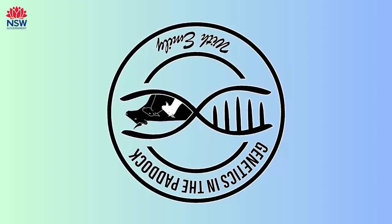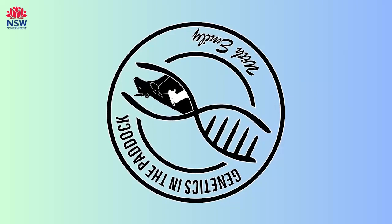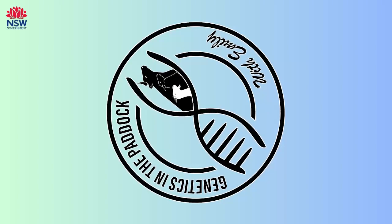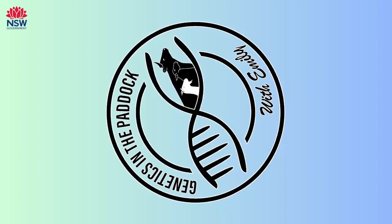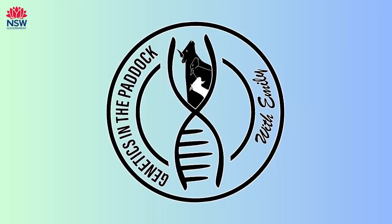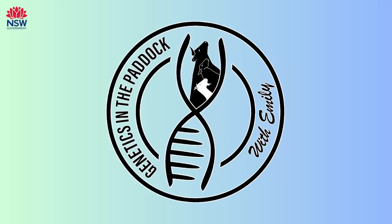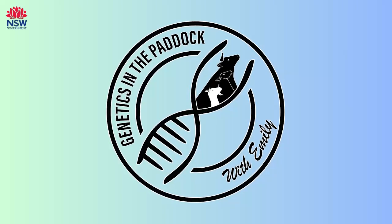Thanks so much Brad for coming on for yet another episode. It's been great to chat about selection indexes and it's cleared up a lot of questions that I've personally had, and I'm sure it's helped a lot of people understand how to use these tools better. It sounds like a fantastic direction when you're looking from your breeding objective as well, so appreciate your time today — no worries, thank you Emily.